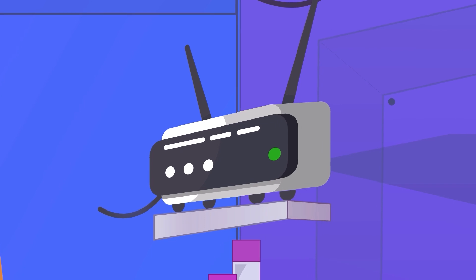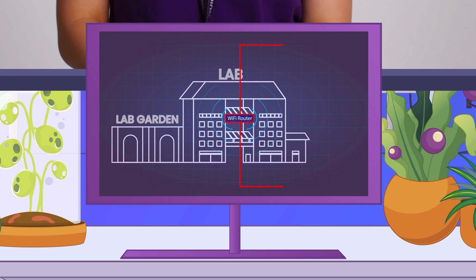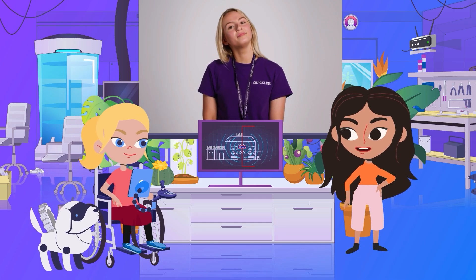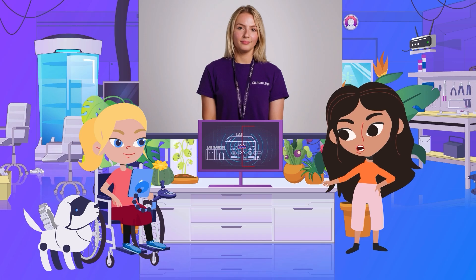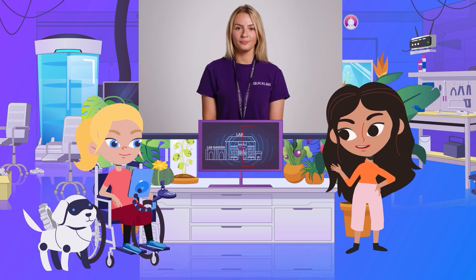Places like coffee shops, restaurants and libraries sometimes have these Wi-Fi routers too. This is because Wi-Fi allows lots of devices to use the internet at the same time as we don't need to plug our tech gadgets into the router. So Ava, you could be researching insects, I could be shopping online for new science equipment, and Tex, you could be playing an online game — all at the same time.